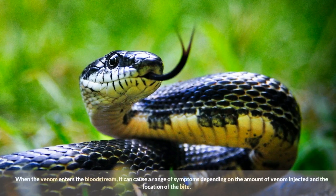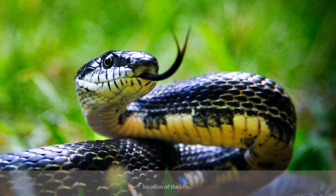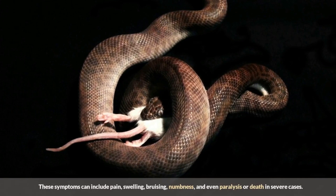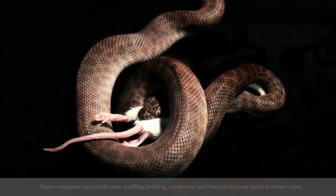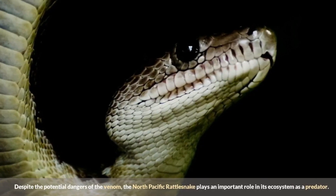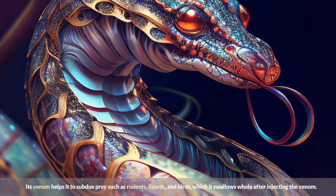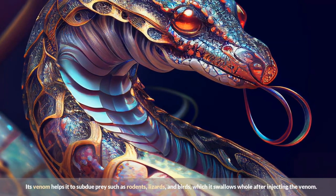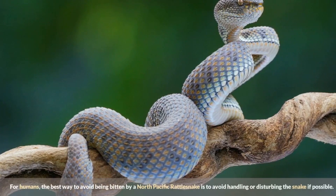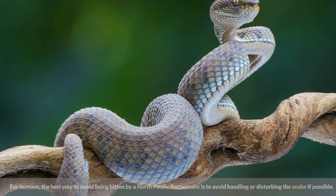When venom enters the bloodstream, it can cause a range of symptoms depending on the amount injected and the location of the bite, including pain, swelling, bruising, numbness, and even paralysis or death in severe cases. Despite the potential dangers of its venom, the North Pacific Rattlesnake plays an important role in its ecosystem as a predator, helping to control populations of rodents, lizards, and birds.